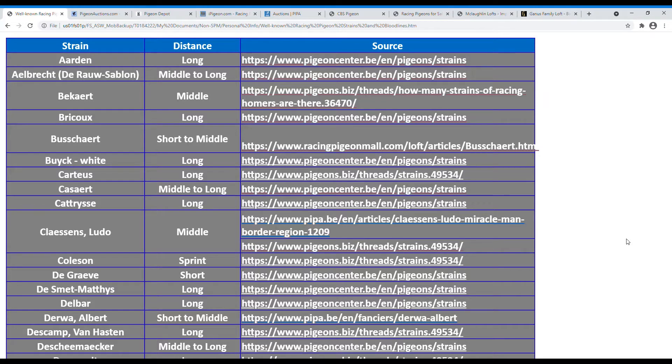I took the opportunity to share with you the sources I found, which led me to distinguish between long distance, middle distance, and short distance strains. You can click on those links and see the articles and websites from which I got the information. I'll post this file underneath the YouTube video — it's okay, there's nothing malicious, you can safely click the link, no virus, just good information for you guys.